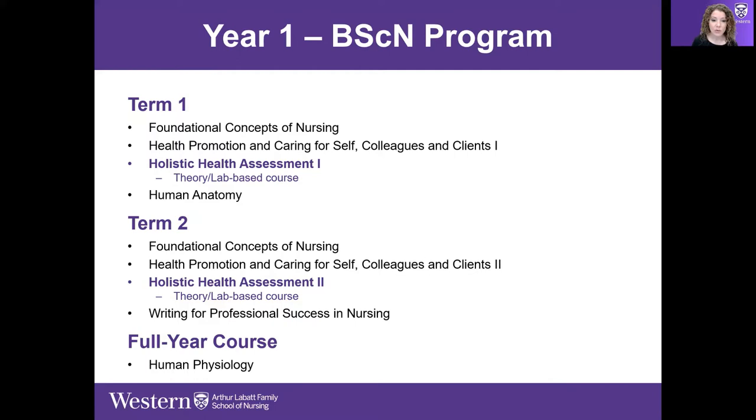The courses are foundational in terms of concepts and skills — basic skills like communication and caring. In term one students take an anatomy class and in term two they take a writing class, to prepare students for the type of scholarly writing required by the nursing program. A full-year course in year one is Physiology, which is offered online.